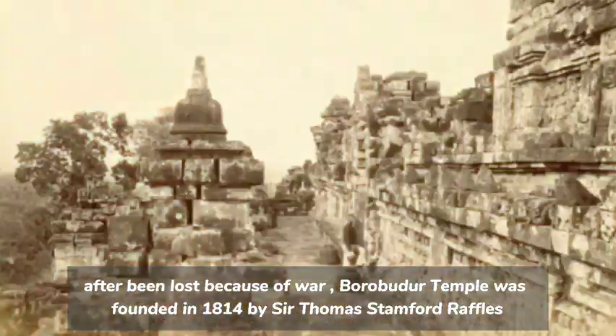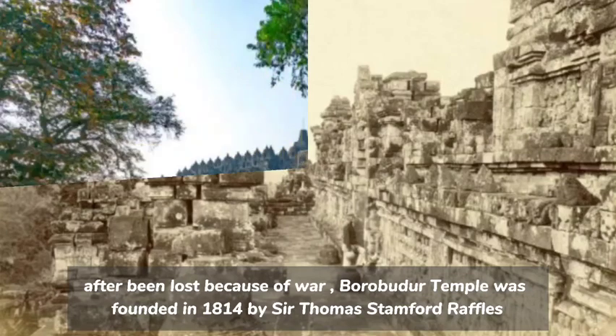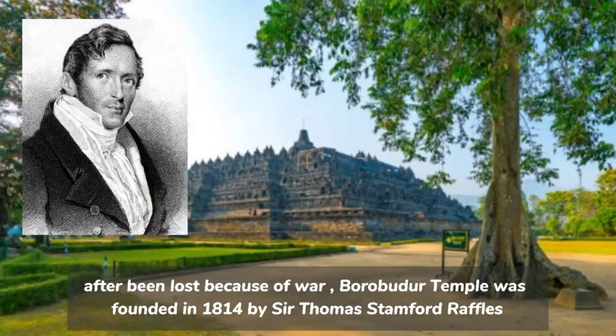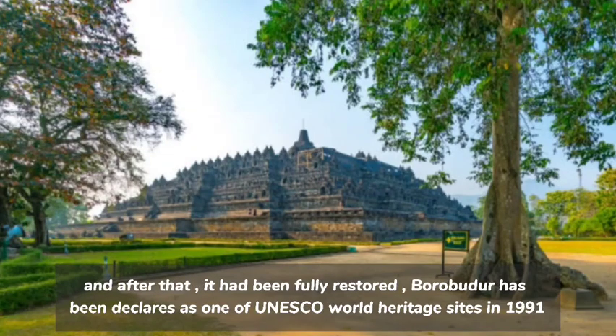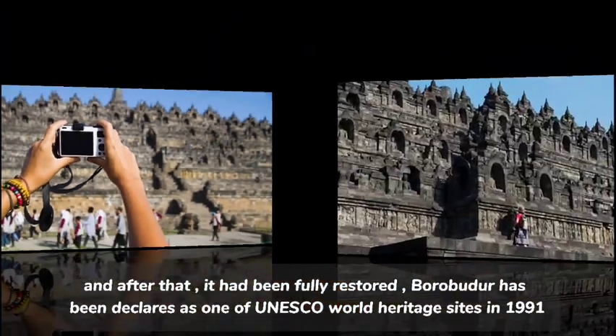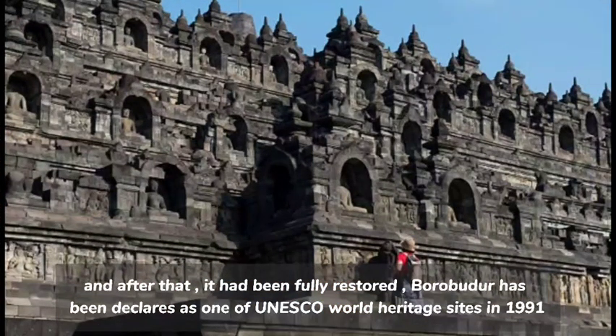After being lost because of war, Borobudur Temple was rediscovered in 1814 by Sir Thomas Stamford Raffles. After that, it had been fully restored. Borobudur has been declared as one of UNESCO's World Heritage Sites in 1991.